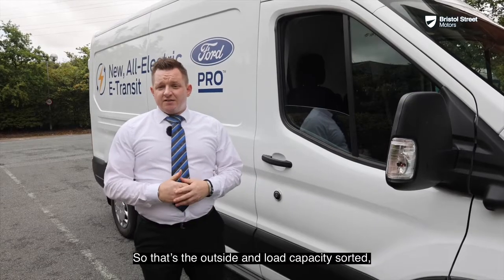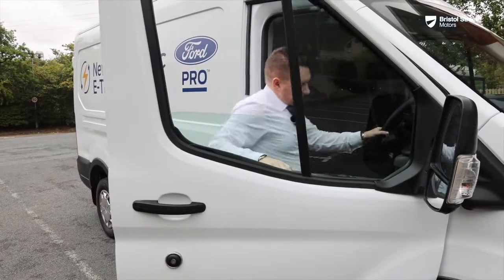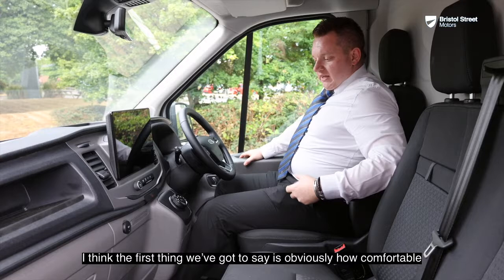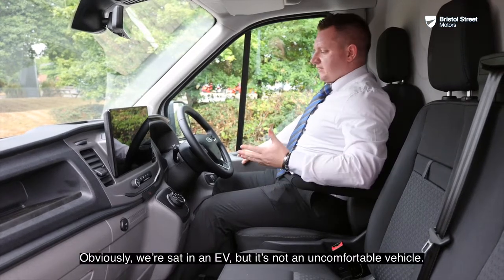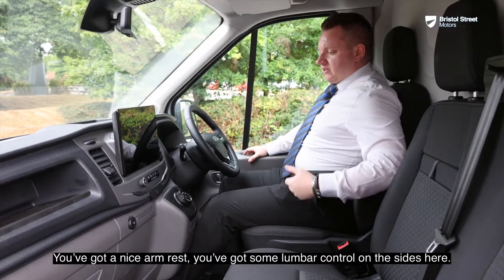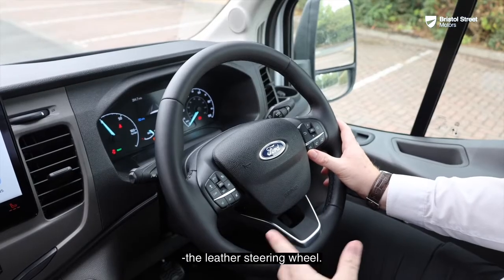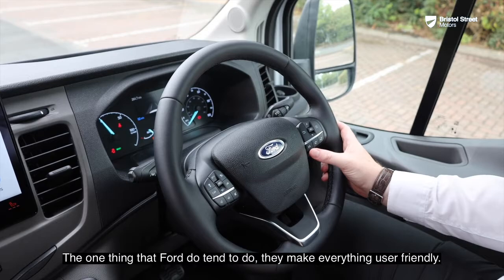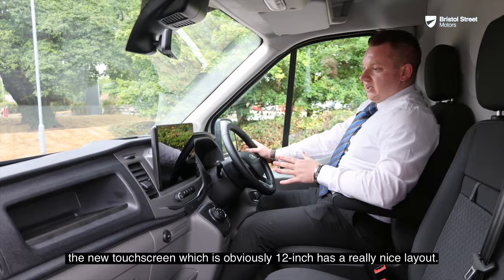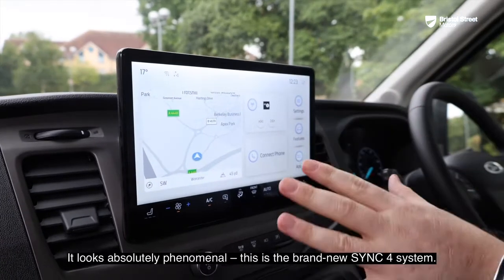So that's the outside sorted — let's see what you're going to be driving. Before I start the vehicle, the first thing to say is how comfortable and normal the seats feel. We're sat in an EV but it's not an uncomfortable vehicle — you've got a nice armrest, lumbar control on the sides, and the normal features you'd see in a car. You've got the leather steering wheel, and Ford tend to make everything user-friendly: there's a spacious interior and a new touchscreen which is 12 inches — a really nice layout, it looks absolutely phenomenal.